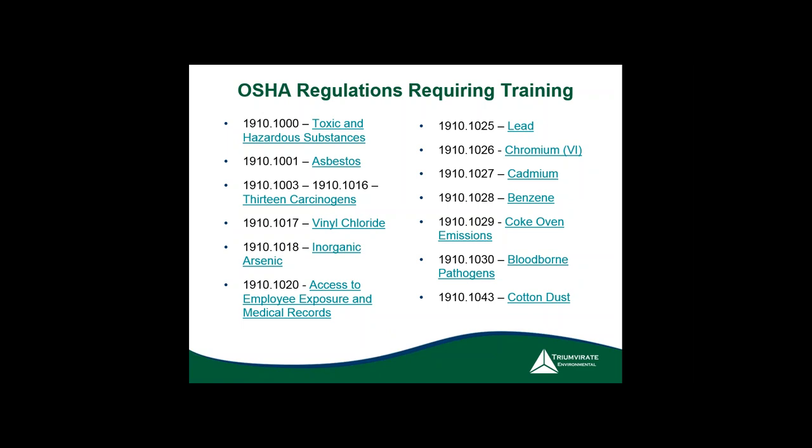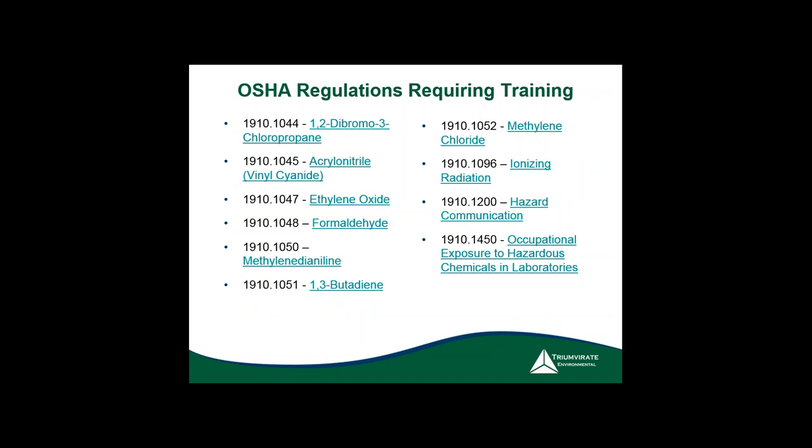Employees have a right to their own exposure records, but not to other employees' medical records. Lead, chromium-6, and cadmium all require training. Everyone should already be trained on the revised hazard communication standard. I still find that some people have not completed that initial training that was required three years ago. Quiz your people on the GHS pictograms — can they recognize them? If a majority can't, it's time for retraining. Regarding frequency: HazCom does not require annual training — only when there's a change of hazards in the facility.